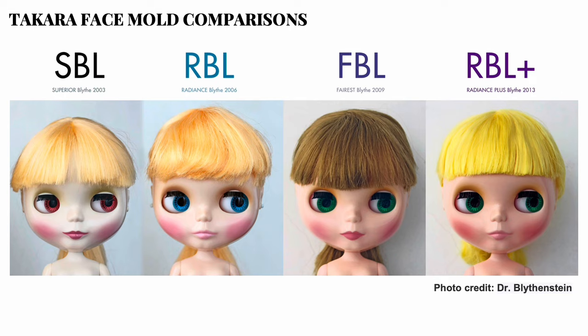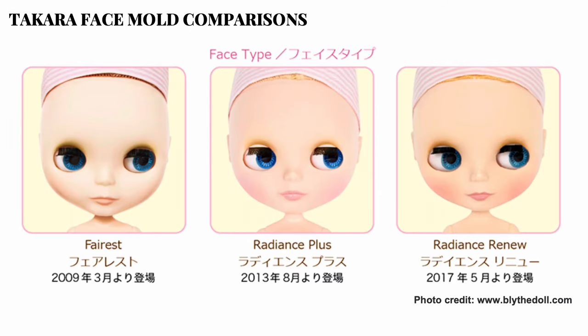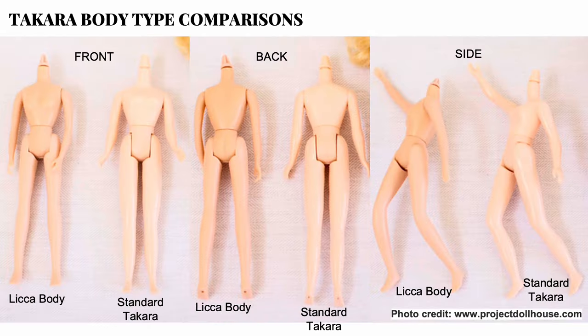RBL, the radiant mold, was first released in 2006 and supposedly looked more like KB; they are also easier to take apart than earlier releases. Then there's FBL, the ferrous mold, first released in 2009, with matte texture and smaller eye holes — the matte texture was discontinued in subsequent FBL releases. Then there's RBL+, released in 2013, which has the same look as the original radiance mold but is supposedly lighter and easier to change the eyes.